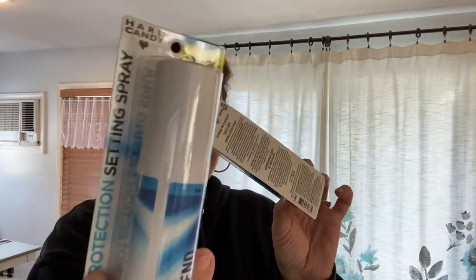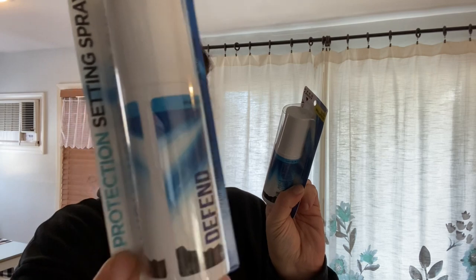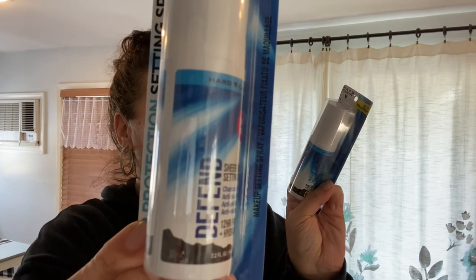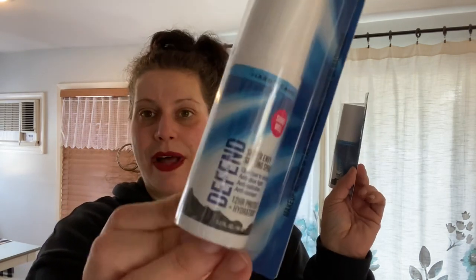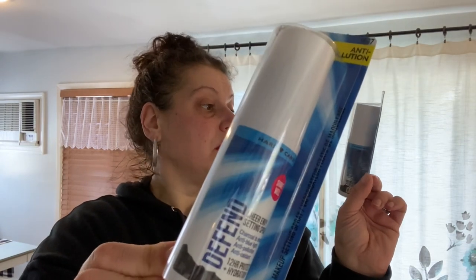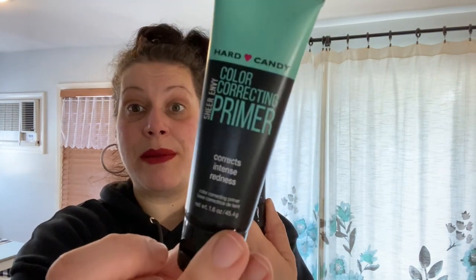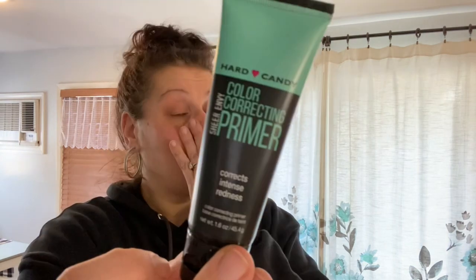Moving on to Hard Candy items: I found the Bold and Soft Volume Plus Fan Effect Ginormous Biggest Fan Mascara Curl and Fan Brush in 1107 Blackest Carbon Black. Then the Hard Candy Sensitive Skin Primer — 1.6 fluid ounces, dermatologist tested, non-comedogenic, oil-free, silicone-free, Sheer Envy, made in the USA. Also the 12-Hour Protection Setting Spray with charcoal to detoxify — anti-blue light, anti-pollution, anti-oxidant — 2.2 fluid ounces. And the Hard Candy Sheer Envy Color Correcting Primer in green to correct redness.